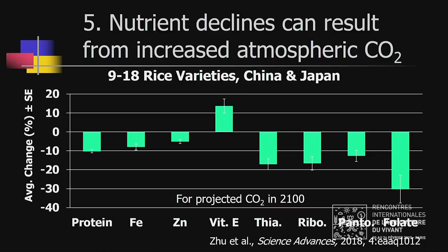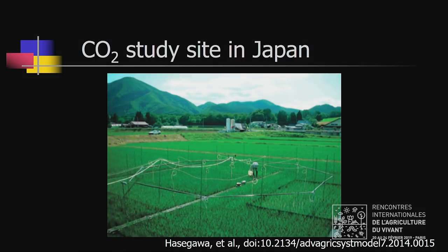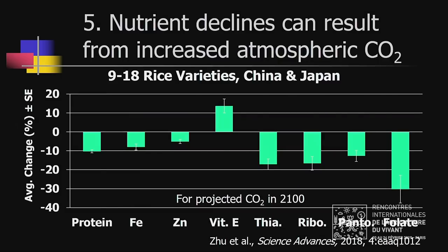Nutrient declines can also be caused by increasing atmospheric carbon dioxide. There have now been hundreds of studies on this. The most recently published one, from last fall, examined 9 to 18 rice varieties grown in China and Japan and found average declines in most nutrients, though interestingly vitamin E went up. The study used CO2 levels corresponding to what is projected for the year 2100. We're not there yet — we're about one-third of the way there since 1950 — so current declines from CO2 may be about one-third of these amounts.